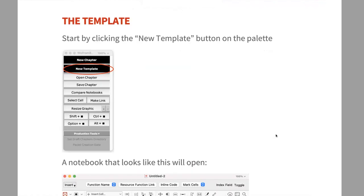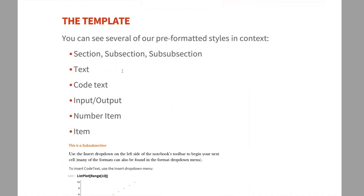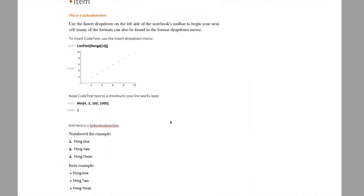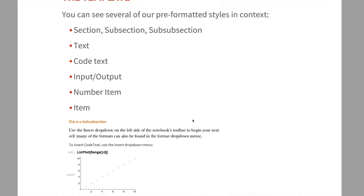The first thing to do if you've never used it is click New Template, which opens a template notebook showing what your book layout could look like. If you've read Steven's Elementary Introduction you might recognize some of the formatting — it's based off that. This template includes pre-formatted styles including section, subsection, sub-subsection, text, code text, input, output, numbered items, and bullet-pointed items. These cell types will make up the bulk of your chapter content.